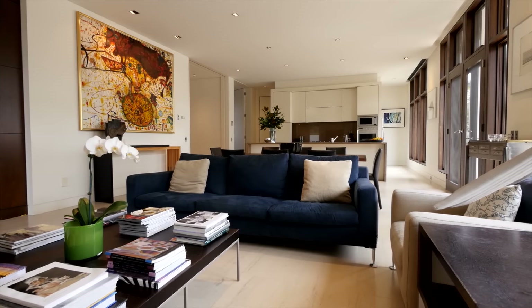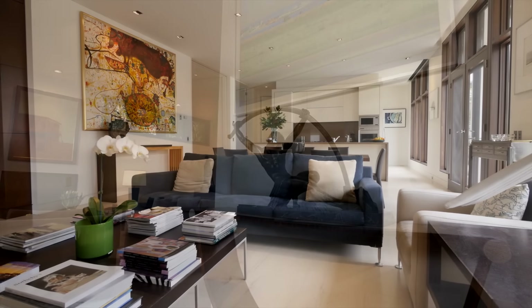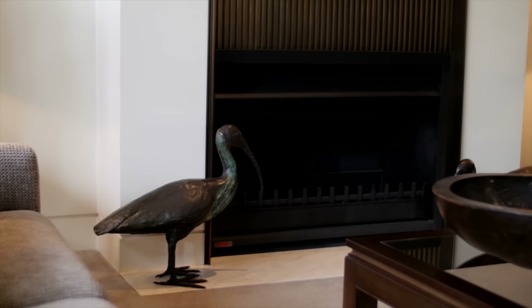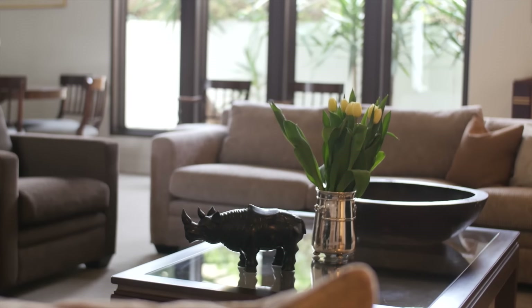Designed by Michael Bialik of SJB Architects, 22 Ackland Street in South Yarra encompasses style and functionality, crisp interiors and classic design.